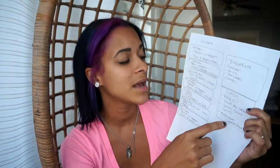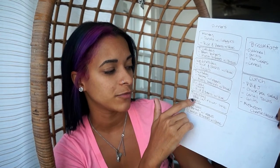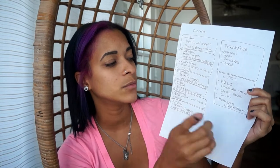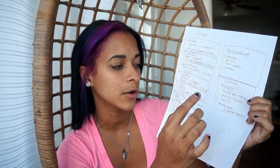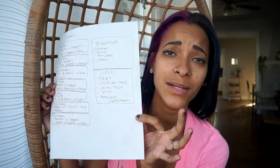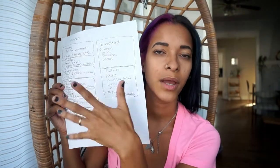We also have chickpea salad — I'll link that recipe down below. I also have a recipe for the barbecue cauliflower sandwich, which I'll also link down below. And then on our lunch options I also have lentil tacos, grits, and mushroom cheesesteaks. So basically this is our menu for the next two weeks, and we'll switch it up and make whatever is on the list. Like I said, I don't stick to specific days.